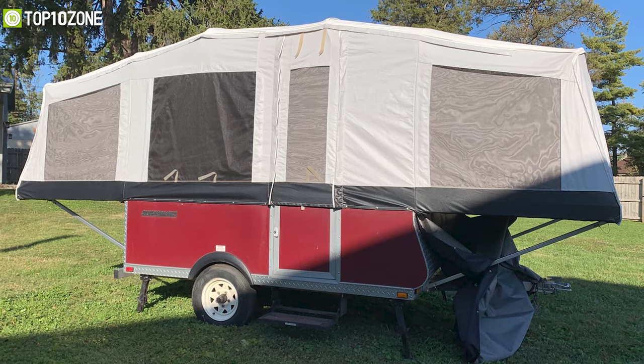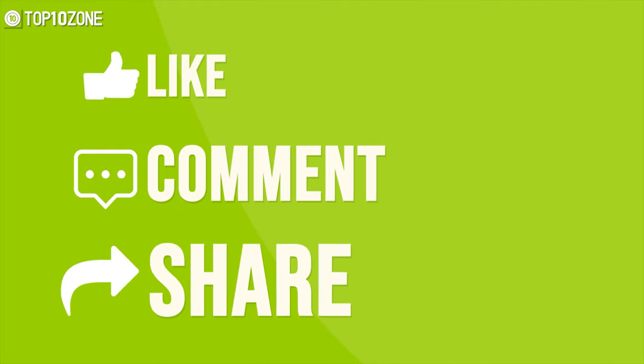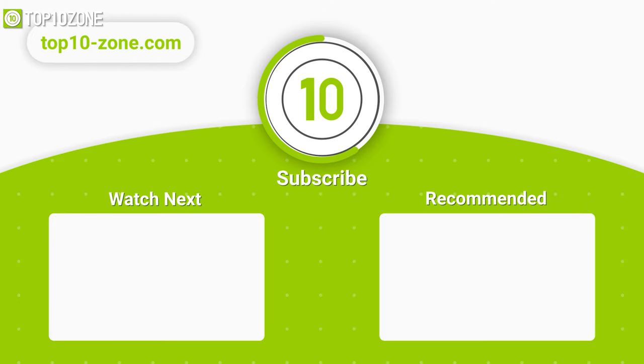That was all about the top 10 best pop-up campers just for you. Thanks for watching our video — like, comment, and share with your friends if you found this video helpful, and subscribe to our channel for more videos like this on your feed.